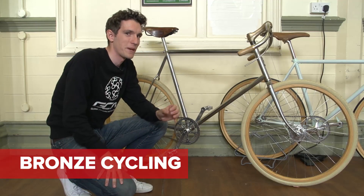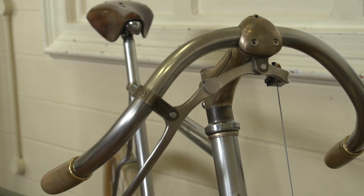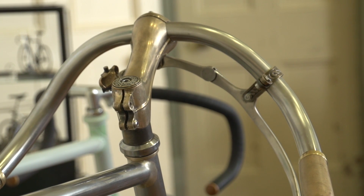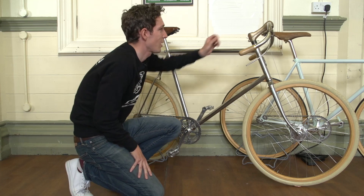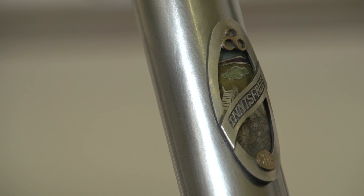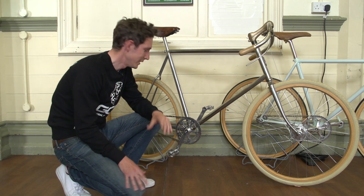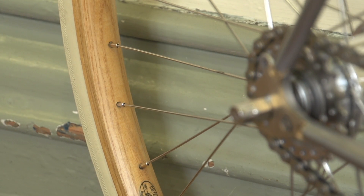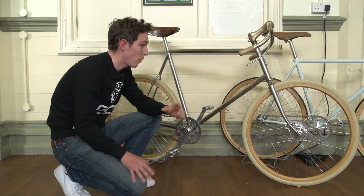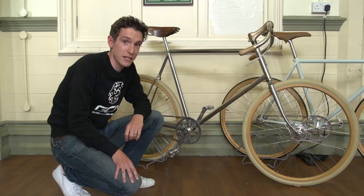This from the Bronze Cycle Company certainly isn't something you'd normally expect to see on GCN, but it's just absolutely incredible. It's been almost entirely handmade, cast from bronze. It harks back to the bygone era of cycling but still with a modern touch — it's got decent brakes, a kickback hub, wooden rims which are clinchers. It's all been inspired by a poem by W.B. Yeats. I just think it's a work of art.